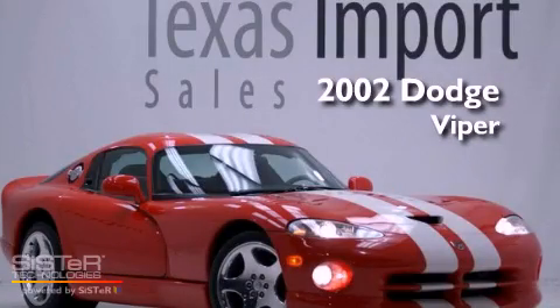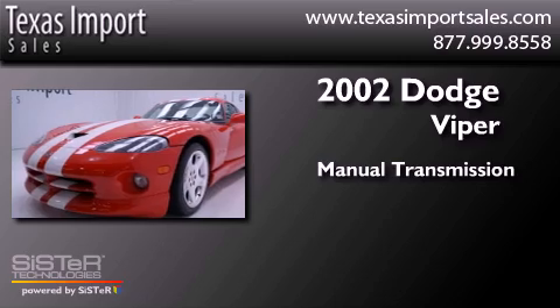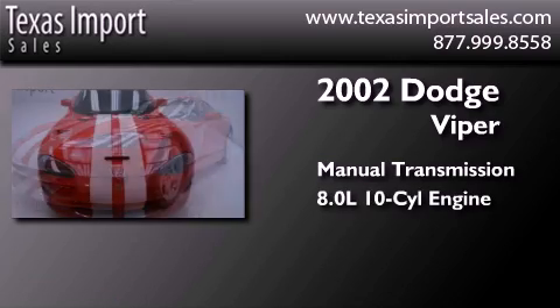This is a 2002 Dodge Viper. This car has a manual transmission and an 8.0L V10.